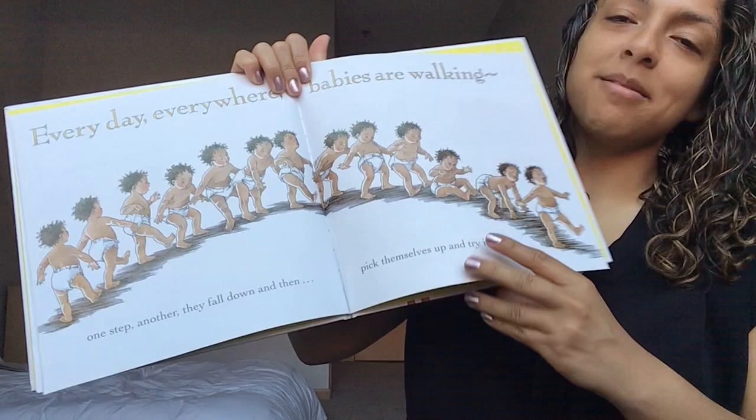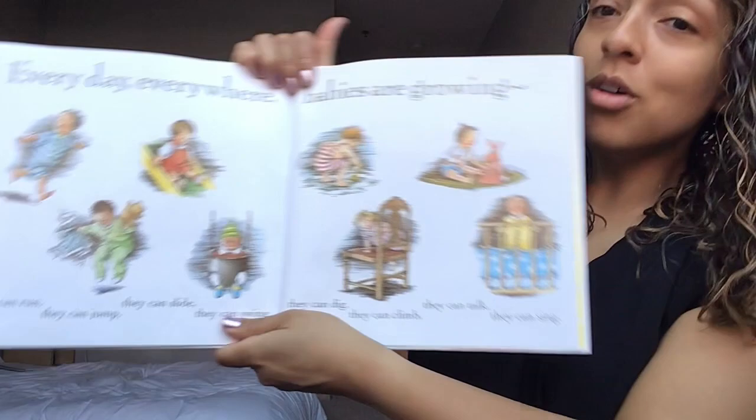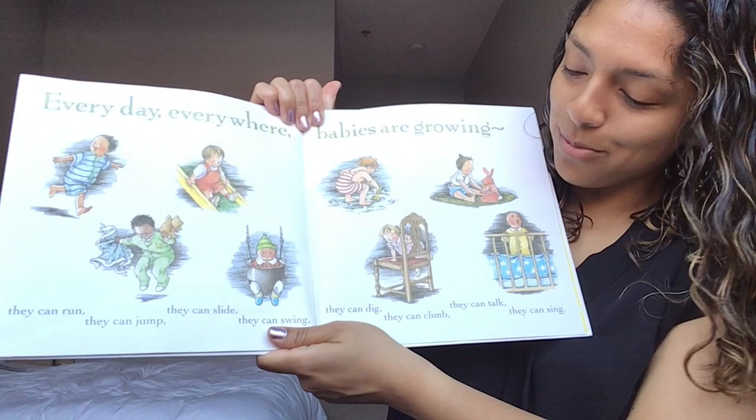Turn that page. Every day everywhere babies are growing. They can run, they can jump, they can slide, they can swing, they can dig, they can climb, they can talk, they can sing.